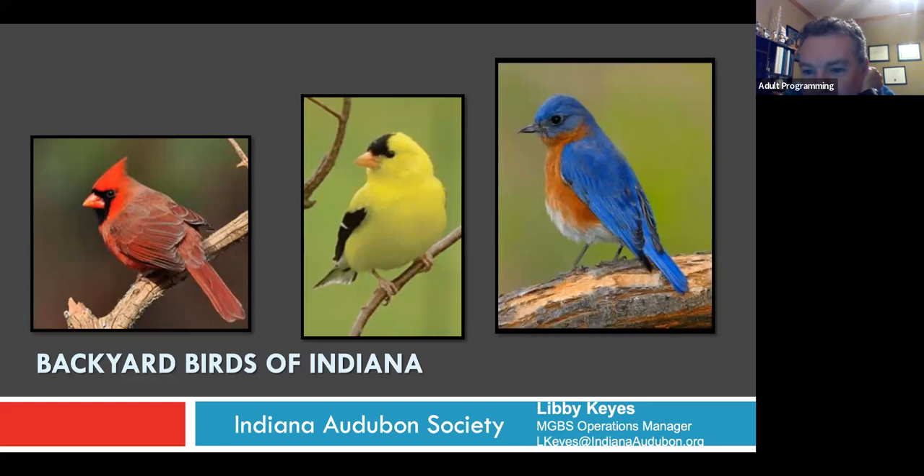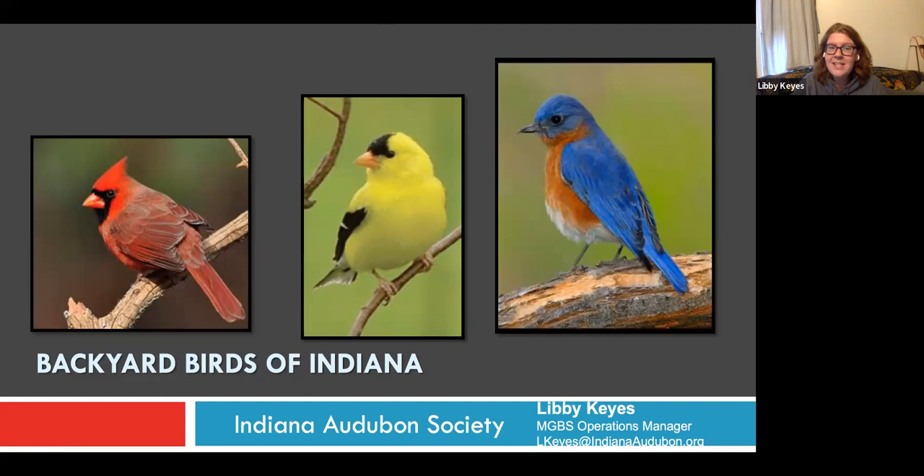A question about the Mississippi something mentioned at the beginning of the presentation: that is the Mississippi Flyway. Across North and South America, there are different migration paths called flyways. Usually people say there are four — sometimes it's argued there are a couple more — but we are right in the middle of the Mississippi Flyway, which is actually one of the biggest.